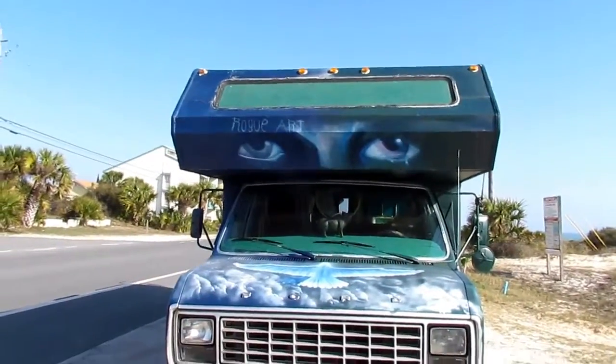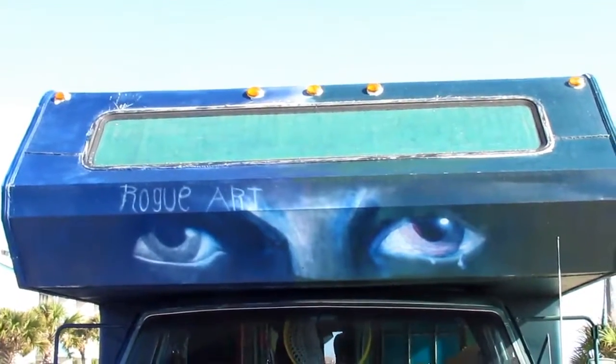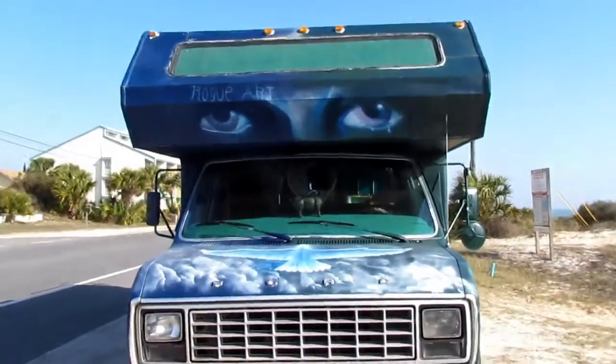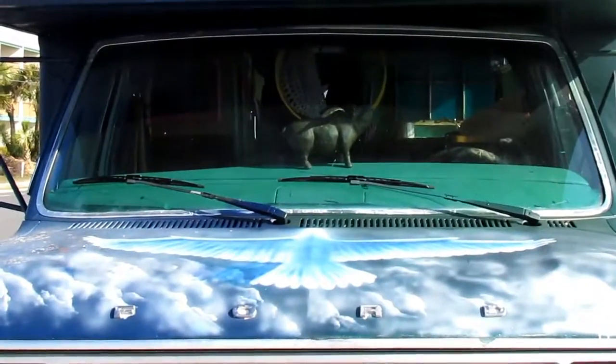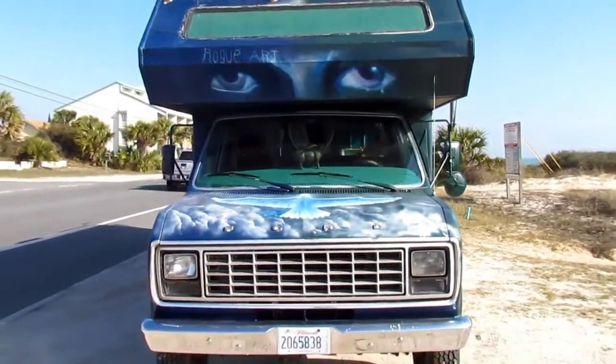So here's the front of it. That is Jesus' eyes right there. He's watching us. And there's some kind of bird on the front. Anyway, that's the front.